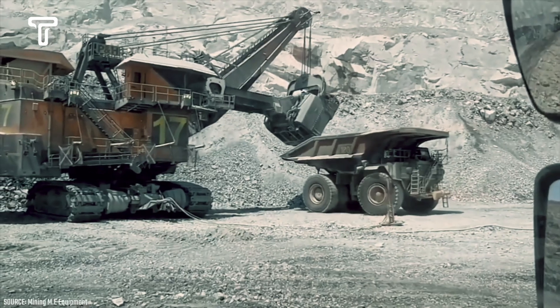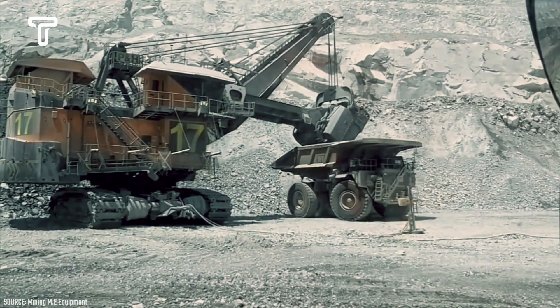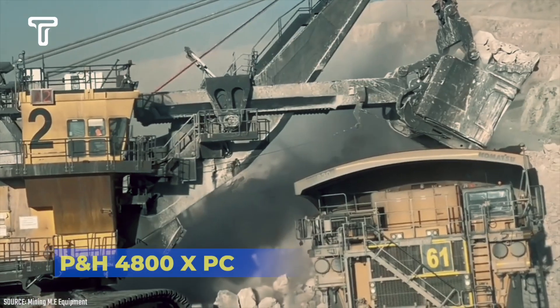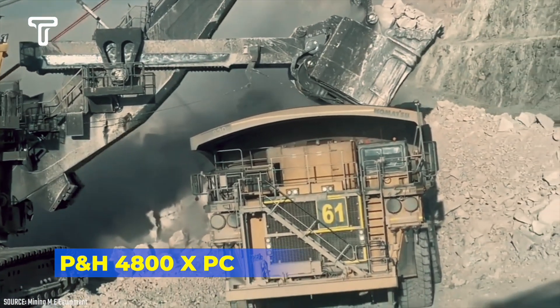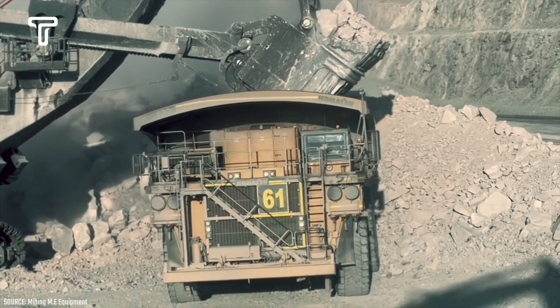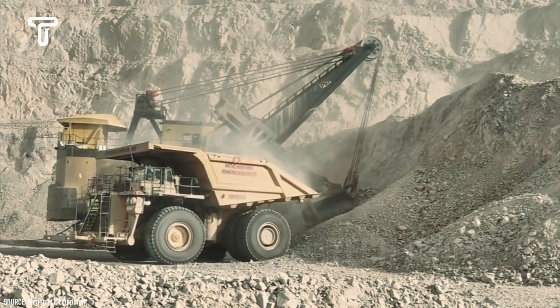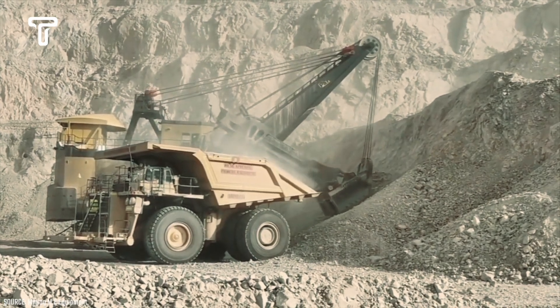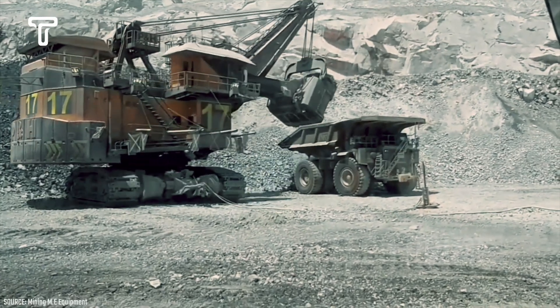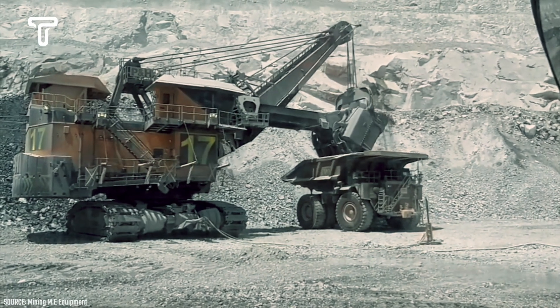Some of you might be seeing this heavy equipment for the first time, and it is truly impressive. This machine is called the P&H 4800XPC. With its enormous size, this piece of heavy equipment boasts extraordinary working capabilities. Its bucket can hold materials weighing up to 135 tons, enabling the P&H 4800XPC to undertake extremely demanding tasks.